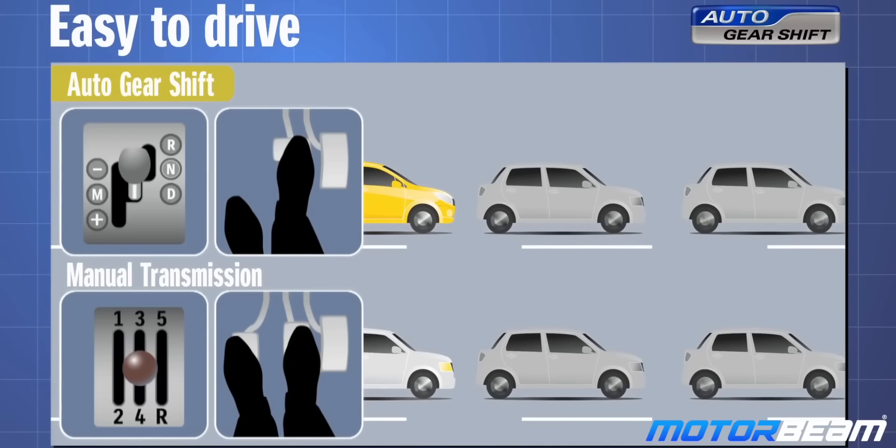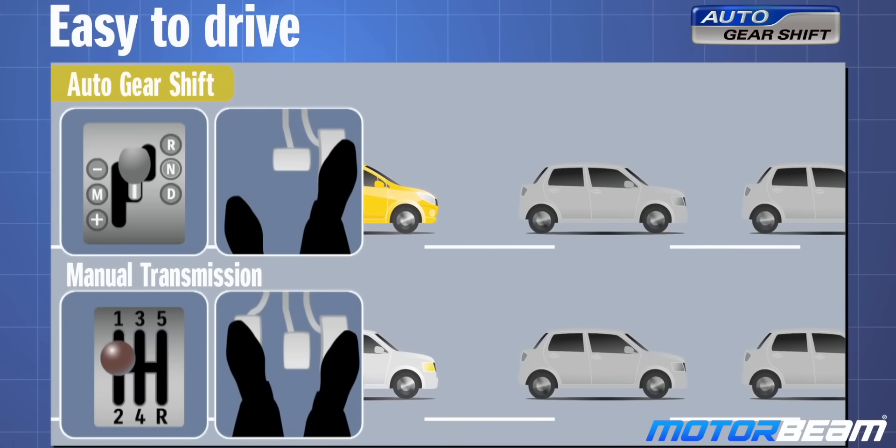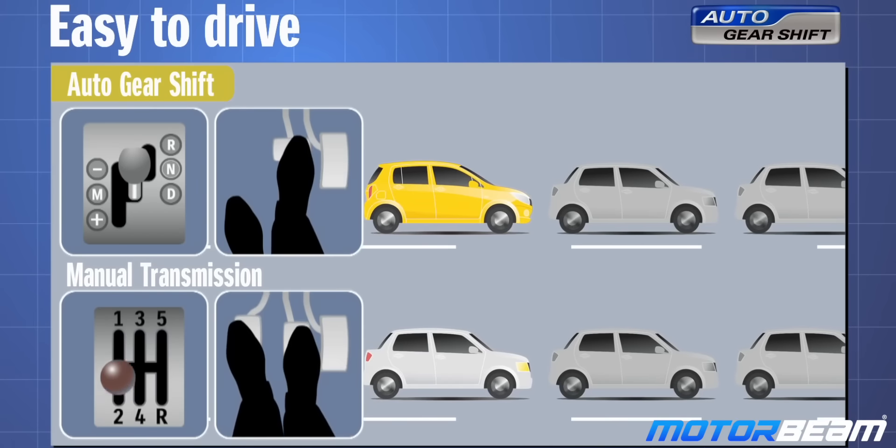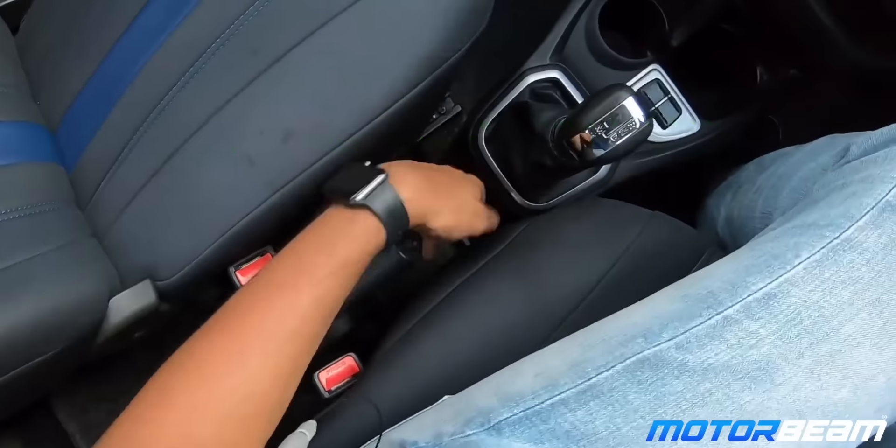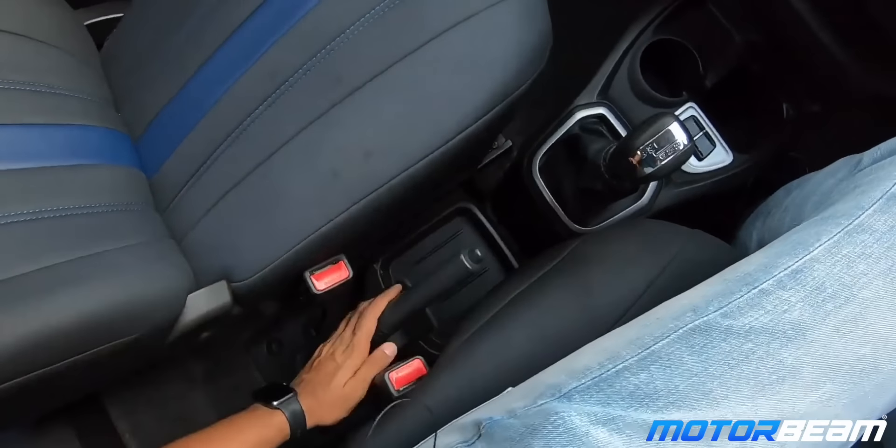We'll start off with AMT. AMT is a relatively new type of automatic gearbox. AMT stands for Automated Manual Transmission, and while this isn't a proper automatic gearbox, it is basically a manual transmission that allows you to change gears without the need of pressing the clutch or using the gear knob. An AMT comes with a hydraulic actuator system and an electronic control unit which work together to engage and disengage the clutch while changing gears. An AMT gearbox is very cost efficient and the fuel efficiency offered by an AMT is very similar to its manual counterpart.